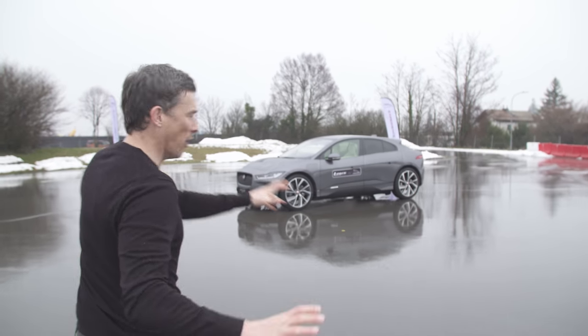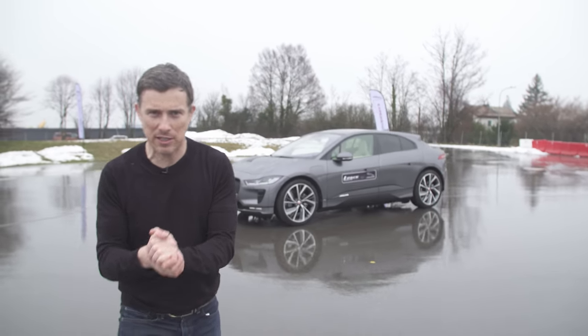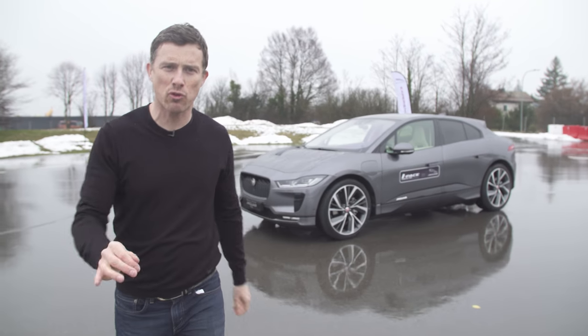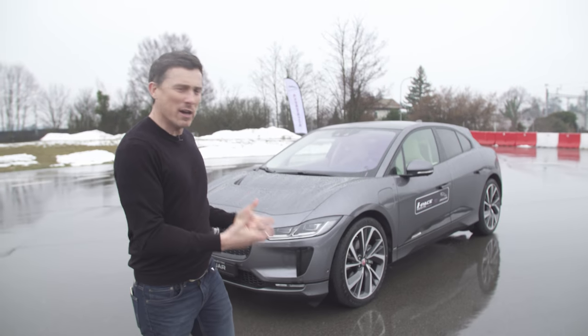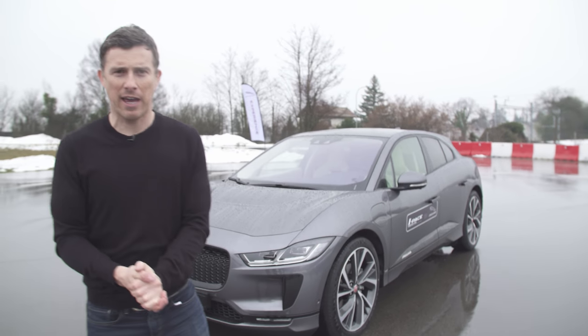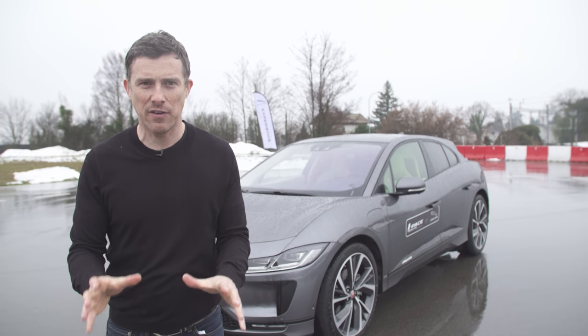This is the new Jaguar I-Pace and I've got exclusive access to it, so I'm going to test out its 300-mile range. You're going to see just how fast it is, what is the top speed. I'm going to take it through an extensive test drive.